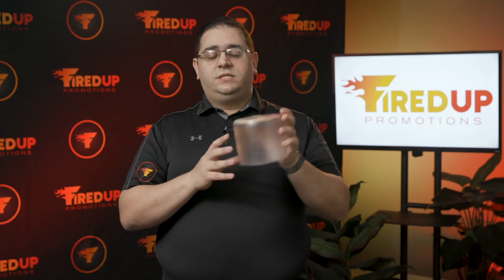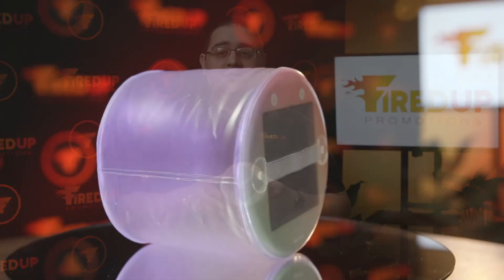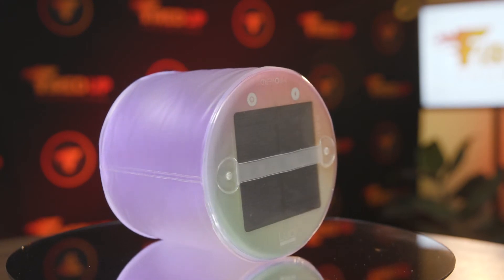And when it dies, you simply put it outside, let the sun beat on it for a couple hours, and voila, you are back in business, charged up and ready to go.